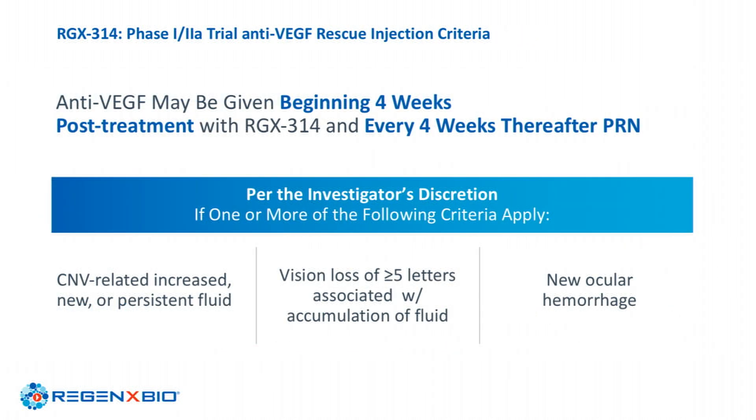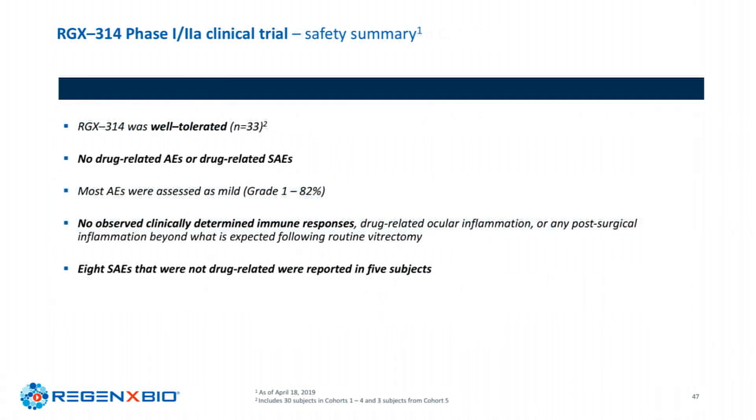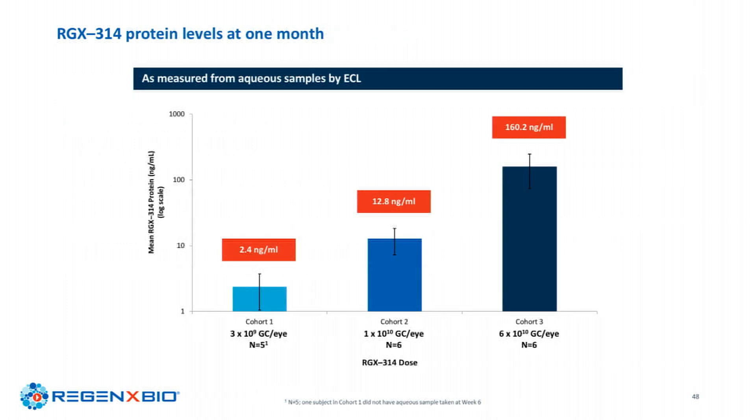As patients enrolled in the protocol, physicians were allowed to treat very liberally at any sign of fluid or vision loss, since it was a Phase 1-2A study. On the safety side, it was very well tolerated — we haven't seen any concerning signals to date across 42 patients who have gone through the subretinal procedure. I'll now show the protein expression data.